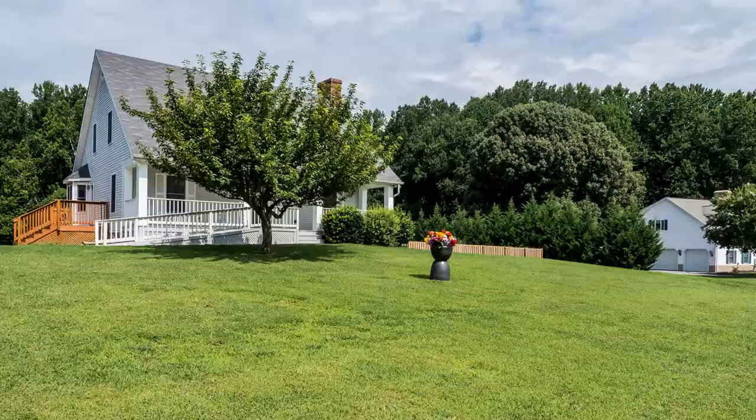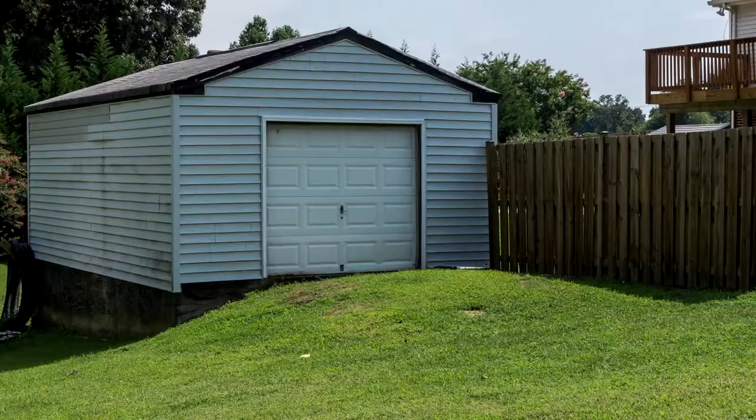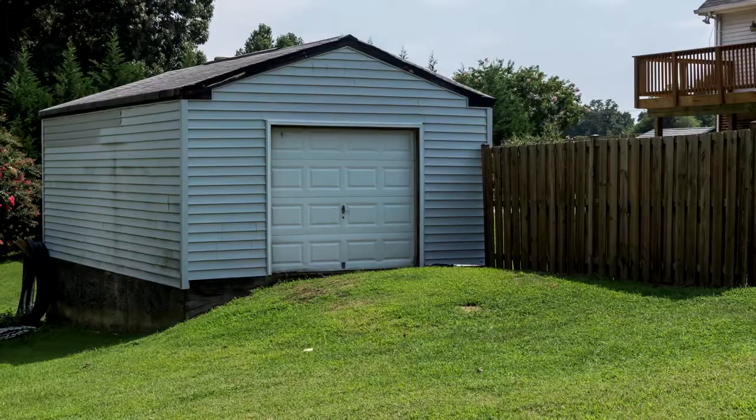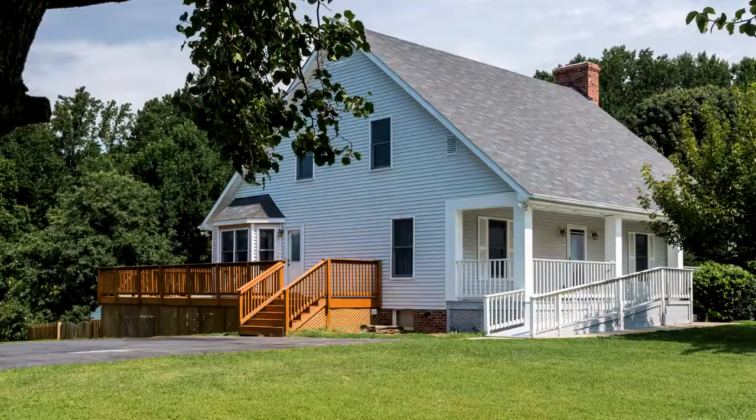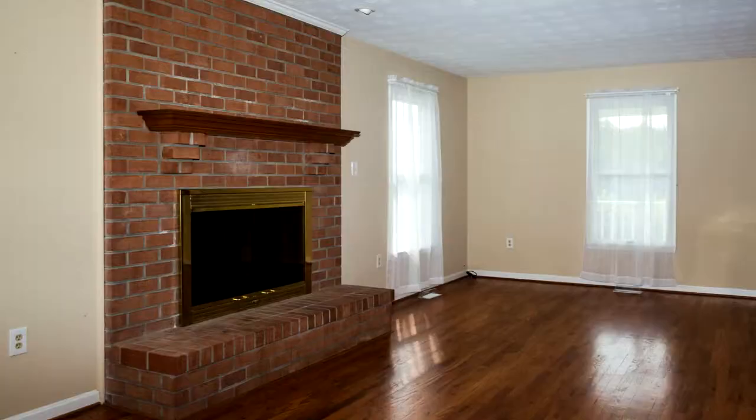Other exterior features include a new 30-year roof, 18 by 30 storage shed, paved driveway, wrap-around deck, and 3 acres of land, open space, and woodlands.